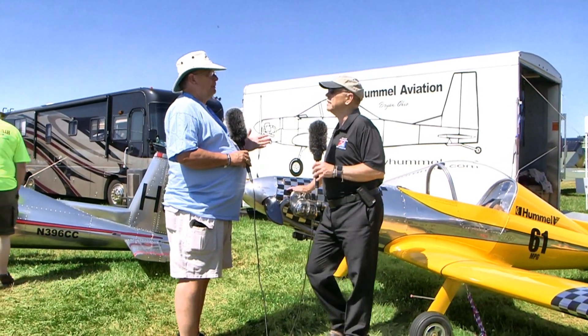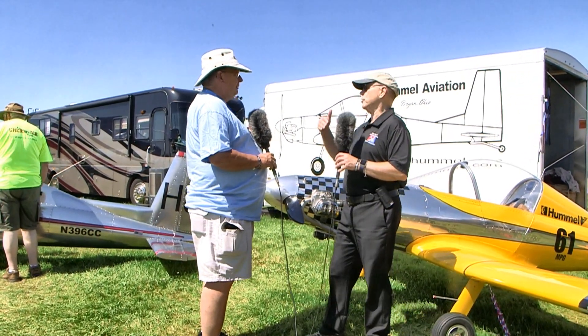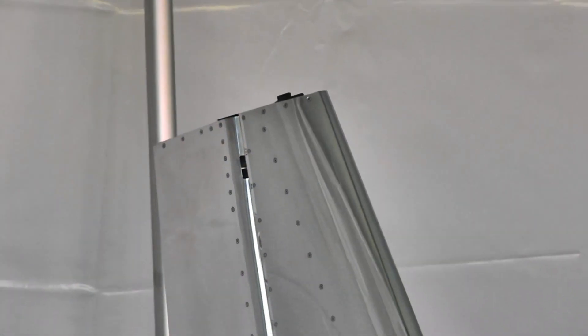Scott Kassler from Hummel Engines — Morrie split the engine business about 20 years ago from the aircraft business, taken over by Scott Kassler at Hummel Engines. So Morrie used to do it all. Now it's Hummel Aviation and Hummel Aircraft Engines separately.